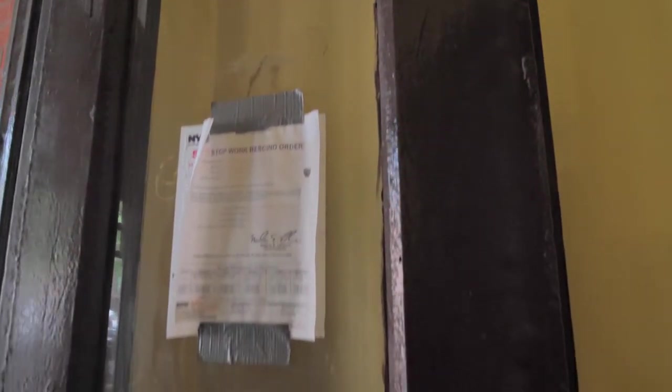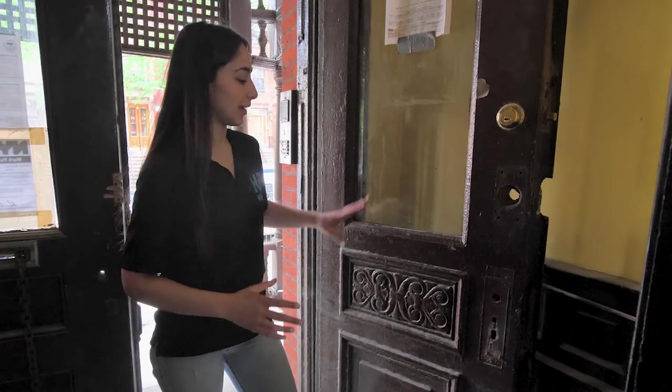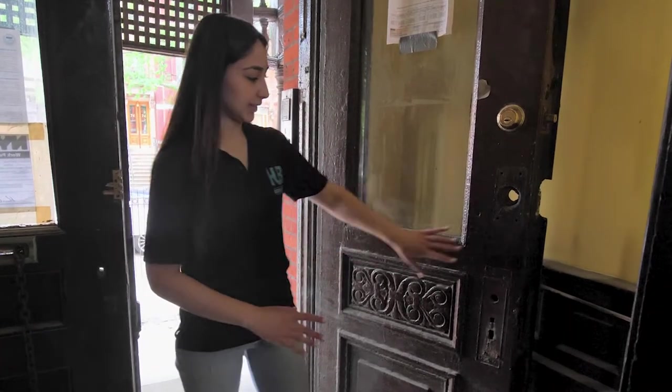So when you walk in here, you get that historical feel, but it still feels newer. I know this door doesn't seem too exciting right now, but trust me, when it's done it's going to look so amazing and all these details are going to show.